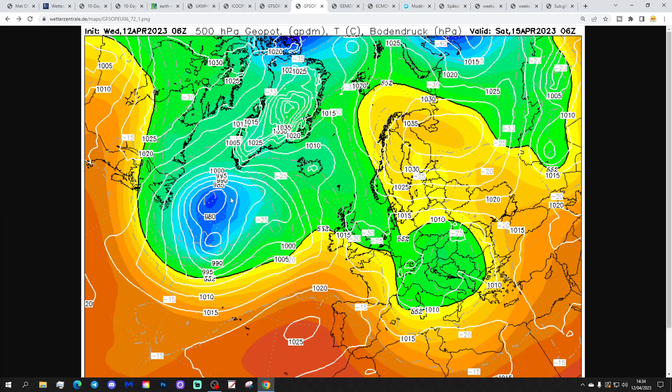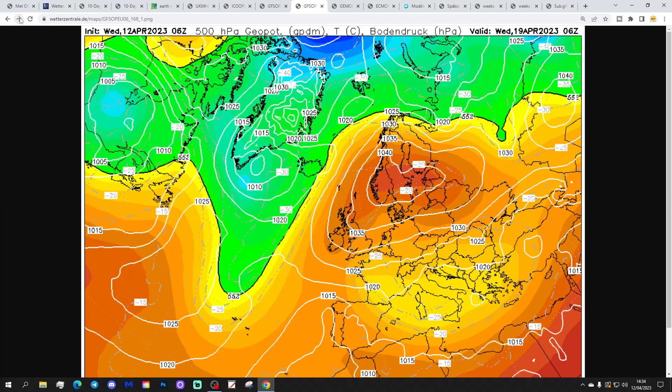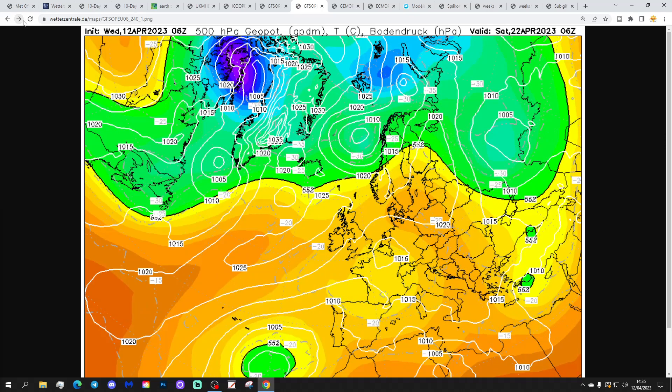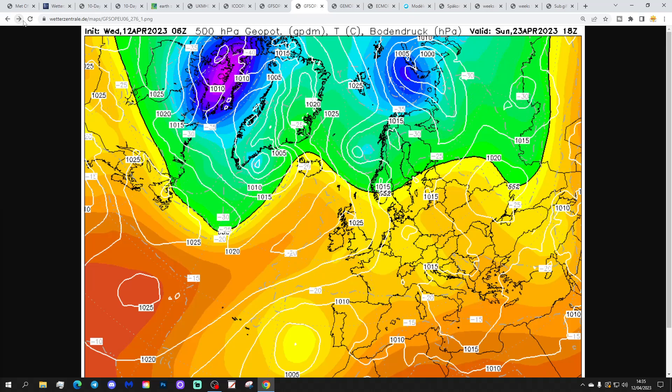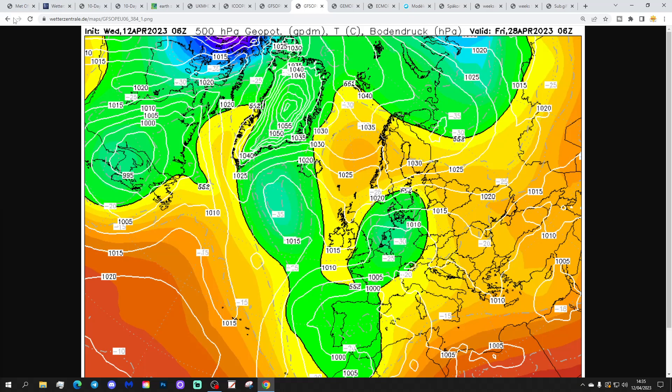The GFS 6z is much the same — high pressure building over the country and to the east through the weekend and into next week, dominant through to the middle of next week. A bit more of an easterly compared to ICON might bring a little more low cloud and cooler temperatures into the south and east, but high pressure is dominating all the way to day 10. Beyond that, low pressure starts to inch further and further north through the last week of April — getting to the 28th, high pressure could become a blocking feature at high latitude, bringing more of an easterly or north-easterly flow with cooler, possibly colder air and showers into eastern and south-eastern parts.